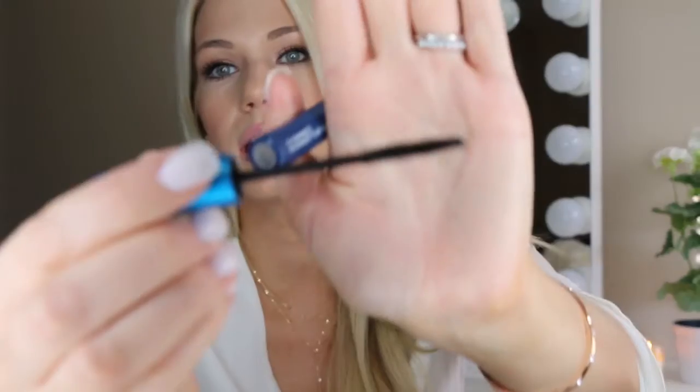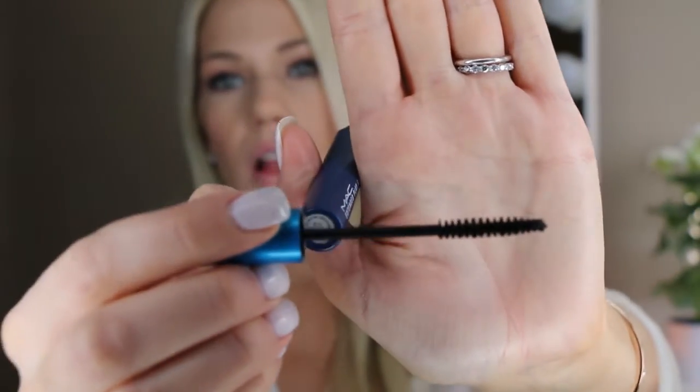The last eye makeup product I want to talk about is the MAC Extended Play Giga Black Lash mascara. It has a tiny little wand that makes it so easy to coat all the bottom lashes and even the inner corner lashes on top. I usually use a different mascara for my top lashes but I always use this one on the bottom. I know I'm high maintenance about my eyelashes, but I love this one.